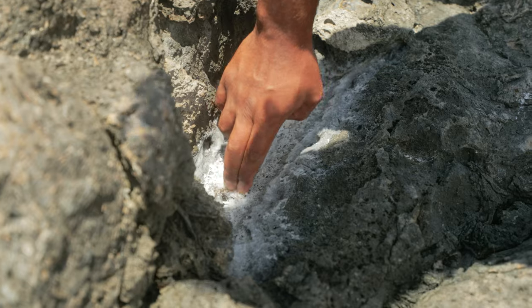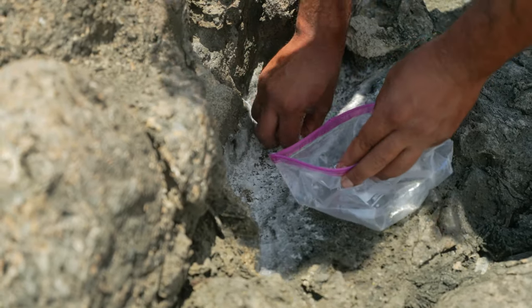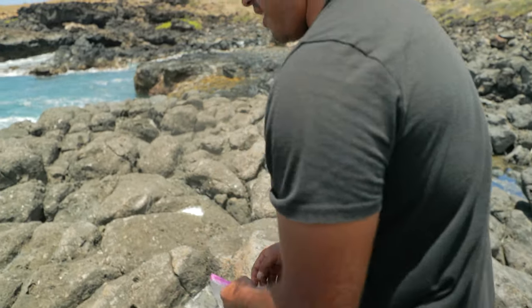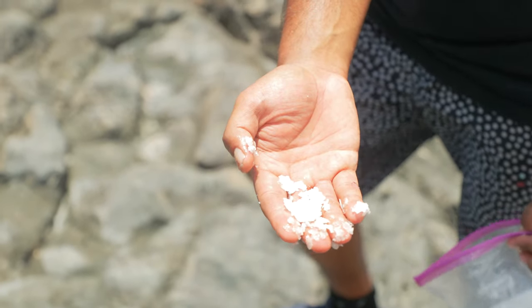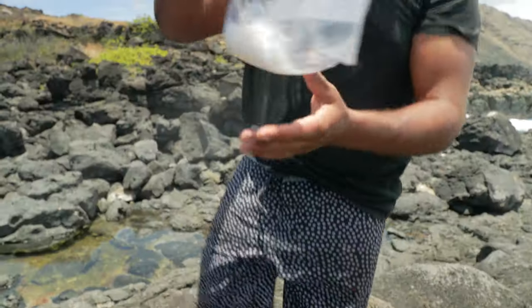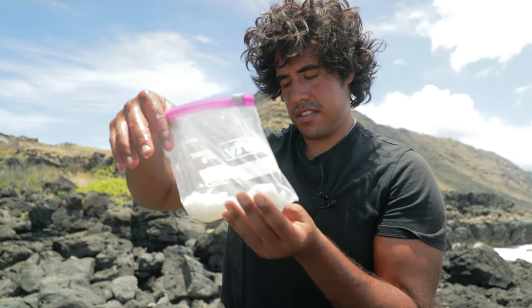Gathering salt — I ran out recently. So this is how I like to forage, it's kind of cool. I live in a place where Hawaiian sea salt is pretty sought after and known for being really good, so I figured why not go and get my own. I'm going to go home and dry it out in the oven to get the rest of the water out. Boom — we have salt.